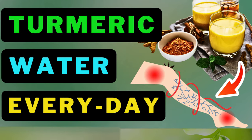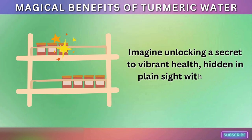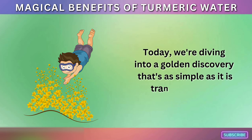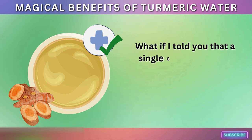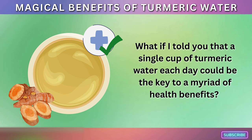Magical Benefits of Turmeric Water. Imagine unlocking a secret to vibrant health, hidden in plain sight within your spice rack. Today, we're diving into a golden discovery that's as simple as it is transformative. What if I told you that a single cup of turmeric water each day could be the key to a myriad of health benefits?